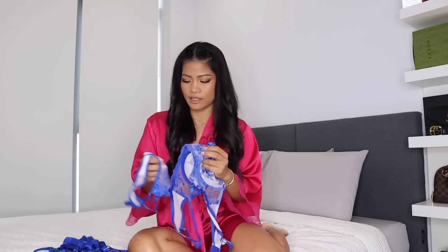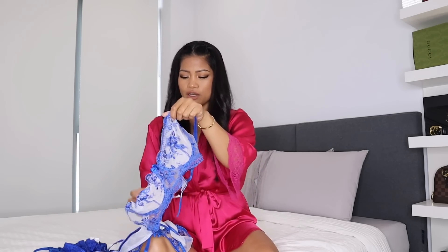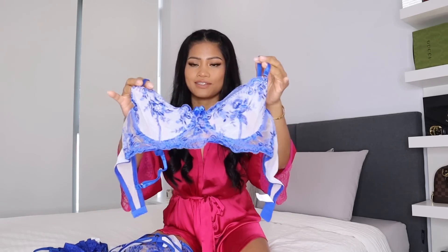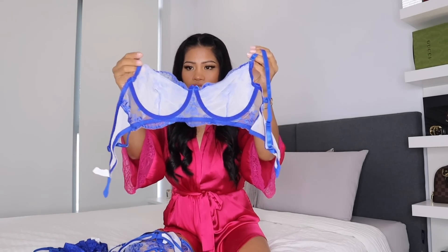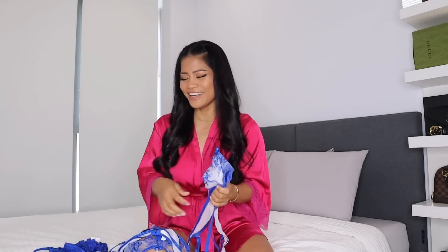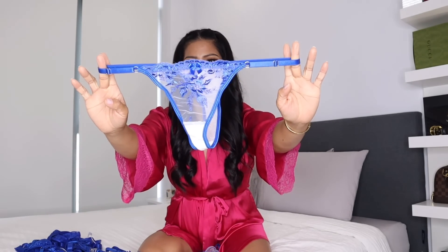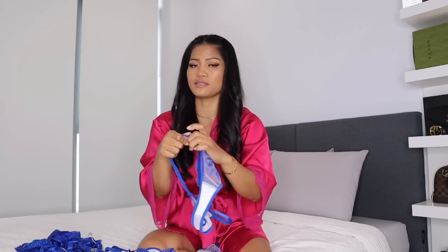The first set I'm going to try on is this mesh blue here. This style reminds me of the Honey Birthday lingerie. It's so cute, it's a mesh. The strap is adjustable and this set also has an underwire. The bottom looks like this, and the back is this style. What I love about this bottom is that the waistband is adjustable.